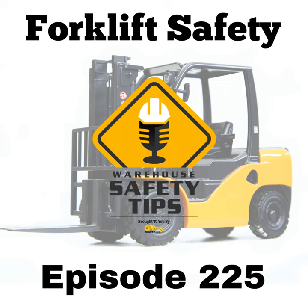Forklifts are indispensable tools in factories and warehouses, but their operation demands careful attention to safety. We recently covered maximizing safety in forklift operations, but since the use of forklifts can be as common as PPE, we figured it never hurts to revisit tips on the subject. As a safety coordinator or manager, ensuring compliance with OSHA standards and promoting a safety-first mindset is paramount.